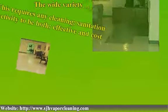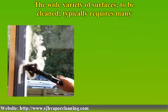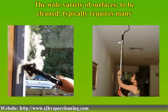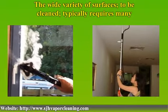The wide variety of surfaces to be cleaned typically requires many different approaches and tools. Certain surfaces are very difficult to clean — wallpaper, blinds, room furnishings, phones, TV controls — but with vapor steam, there is just one approach.